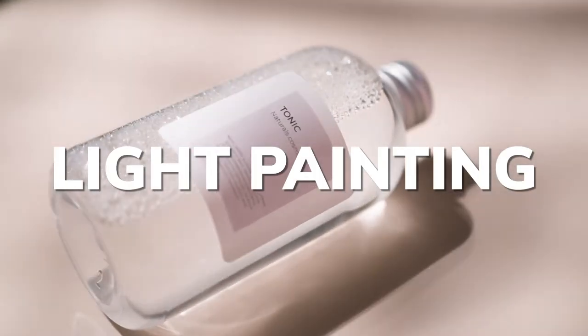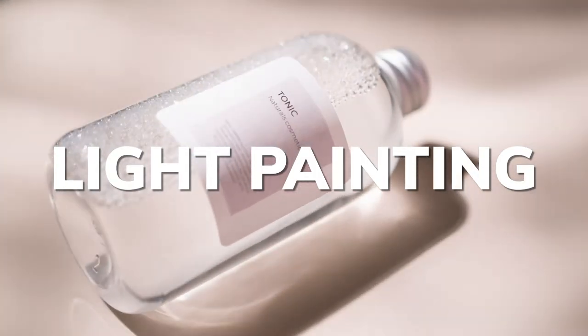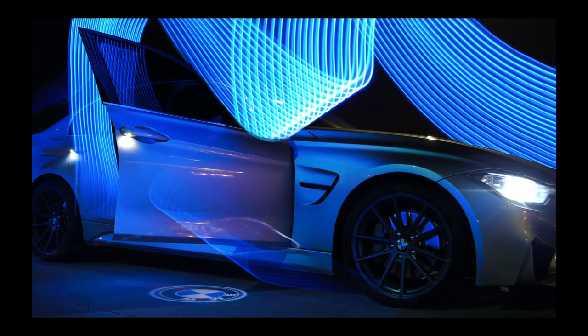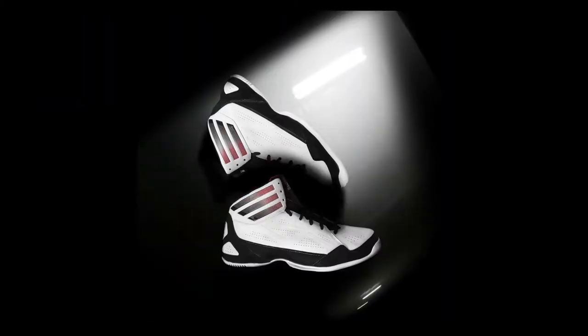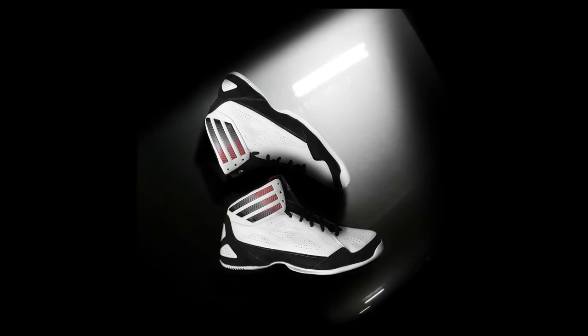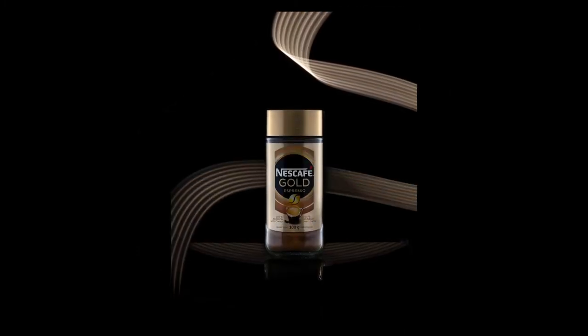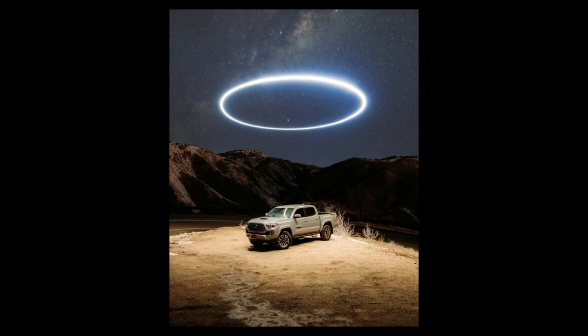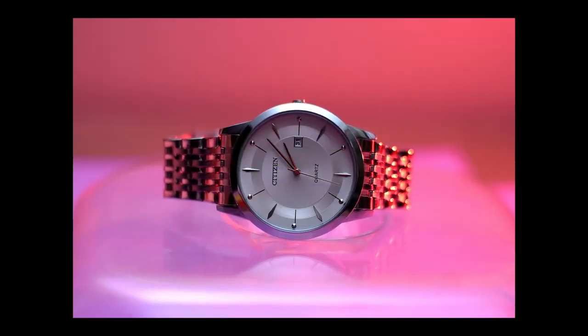When you think of light painting, you probably picture someone spelling out words with sparklers, but there's so much more to it. Add character and drama to your images by selectively illuminating parts of the product with a continuous light source and a long exposure. Play with highlights and shadows, and don't forget to experiment and let your creativity craft the final look.